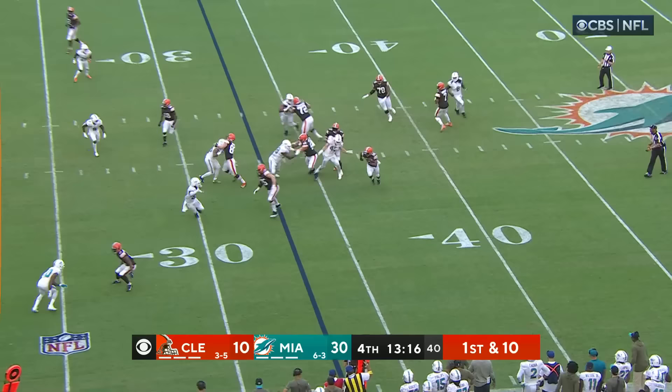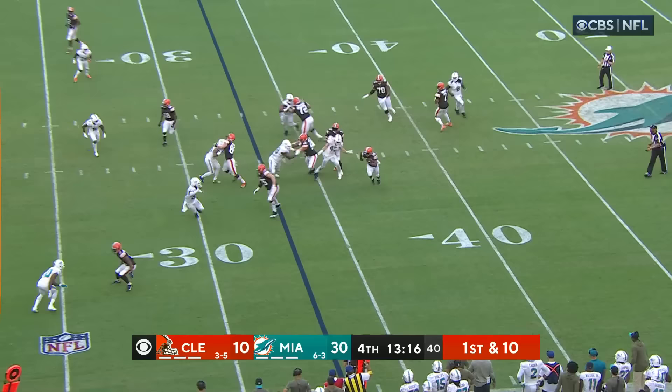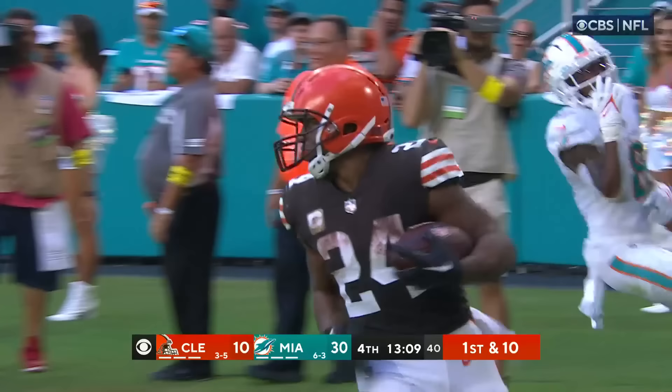You know, to have a shot at the playoffs, for him to come and return and hopefully get hot at the end of the season. This is Chubb, breaking free up the sideline to the end zone — for the touchdown.